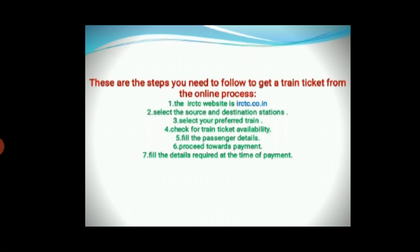After completing all the personal details, proceed towards payment. Fill in the details required at the time of payment. Your online train ticket is finalized once the payment is made. A message or email will be sent to the passenger's registered details.